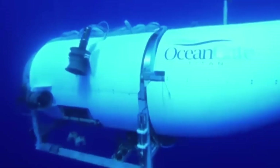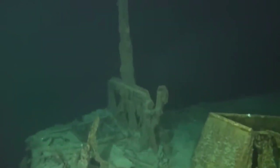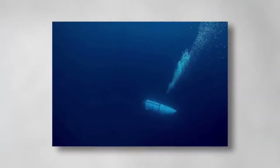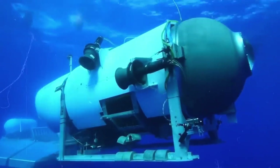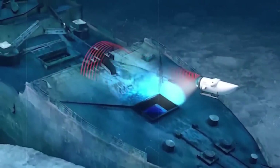Adding fuel to the fire, investigators uncovered that Titan wasn't exactly a stranger to trouble. Previous dives reportedly included ominous cracking sounds — think of it like your car making weird noises, but you decide to ignore it because you're in a hurry. There were also battery issues, which raised even more red flags. But despite these warning signs, OceanGate pressed on, like a gambler doubling down on a risky bet. This led to serious questions about the company's safety protocols and decision-making. Were risks properly assessed? Was cutting-edge innovation overshadowing basic caution? The investigation peeled back layers of the story, revealing a cocktail of ambition, oversight, and technical challenges that together brewed a perfect storm beneath the waves.